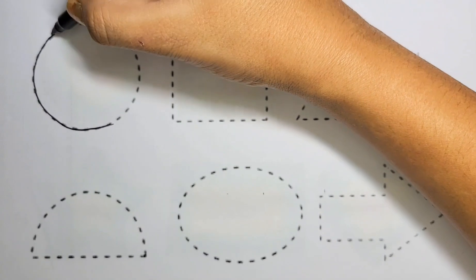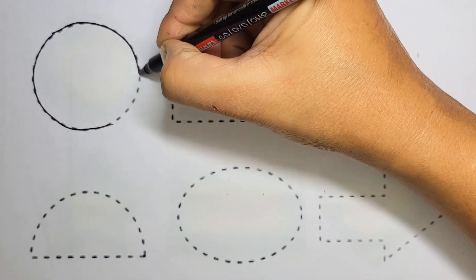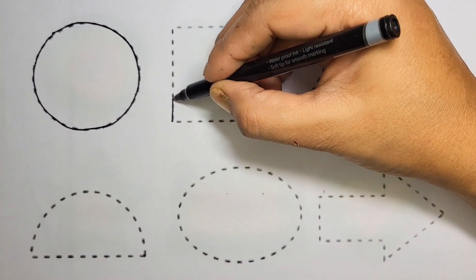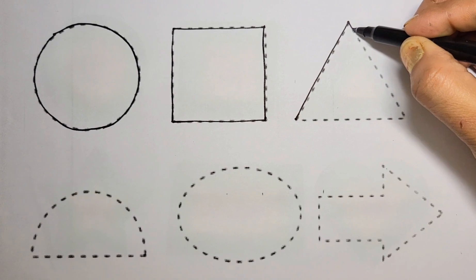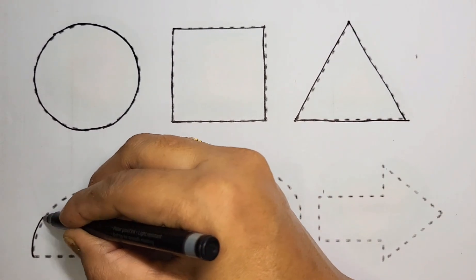Please like my video and subscribe my channel, guys. Square, triangle, semicircle — and now we color them.